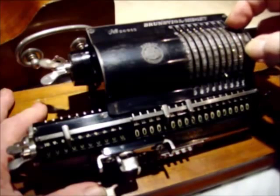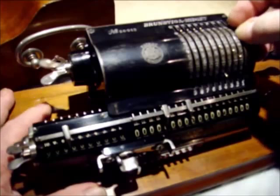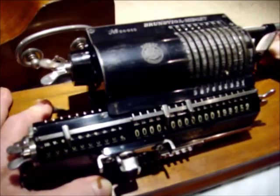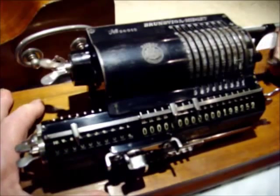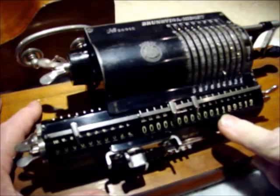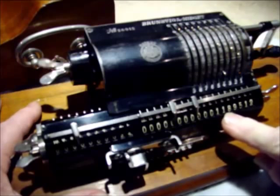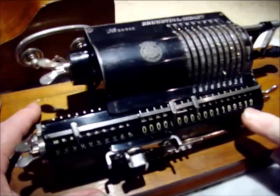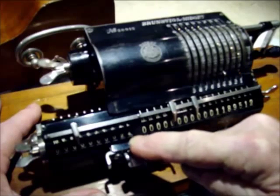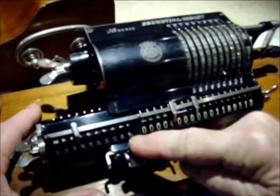Now let's multiply two numbers: 49,563 times 24. And here's the result: one million, one hundred and eighty-nine thousand, five hundred and twelve. And here, to confirm we really multiplied by 24, here is the 24.